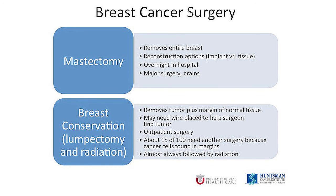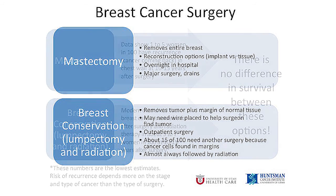Lumpectomy removes the tumor and a rim of normal tissue around it. There will be a scar on your breast and there may be some change in the shape of your breast. This is an outpatient surgery, so you come in and go home the same day. Most women do not need drains after lumpectomy. There is a chance you will need a second surgery if there are microscopic cancer cells at the edges of the tissue, which are called the margins. This happens with about 15 in 100 lumpectomy surgeries. This type of surgery is almost always followed by radiation, which kills any cancer cells that might remain in your breast.